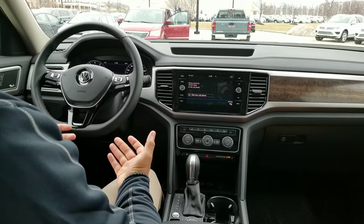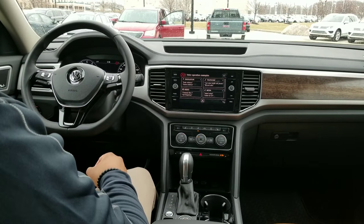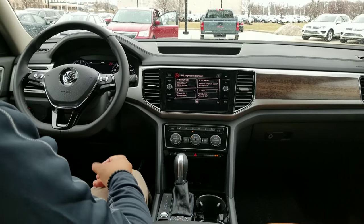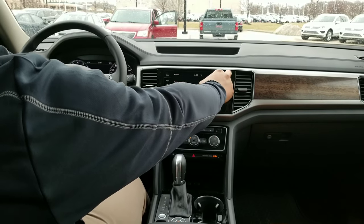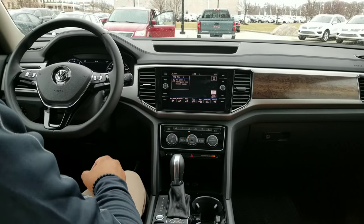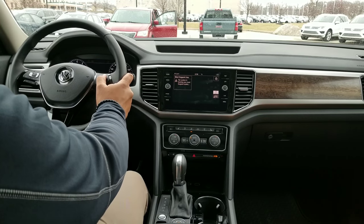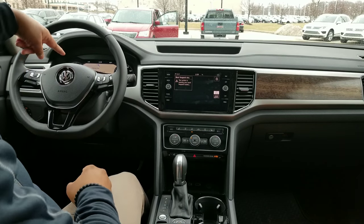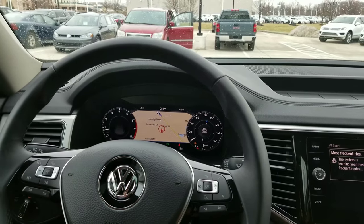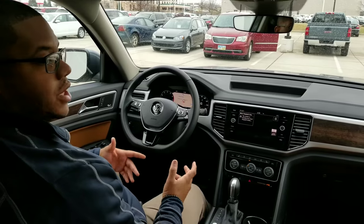You have Volkswagen voice commands, so with navigation you could say 'Enter address,' 'Home address,' or 'Call' whoever it may be. Up here to the top right you're going to have your navigation — once that loads up, your map will actually show up. I sent the map up to my instrument cluster, which is super cool and very easy to use.